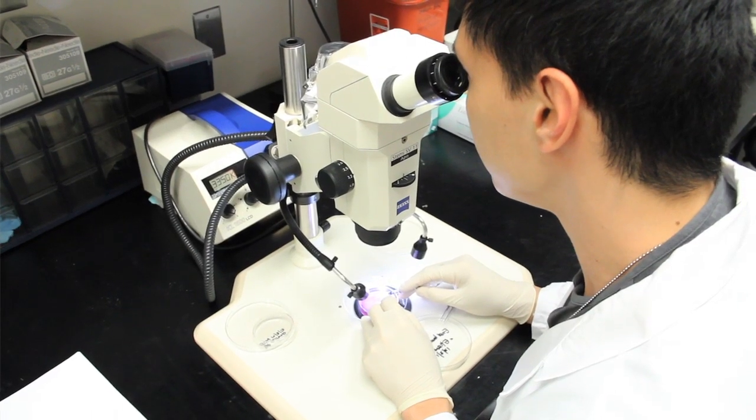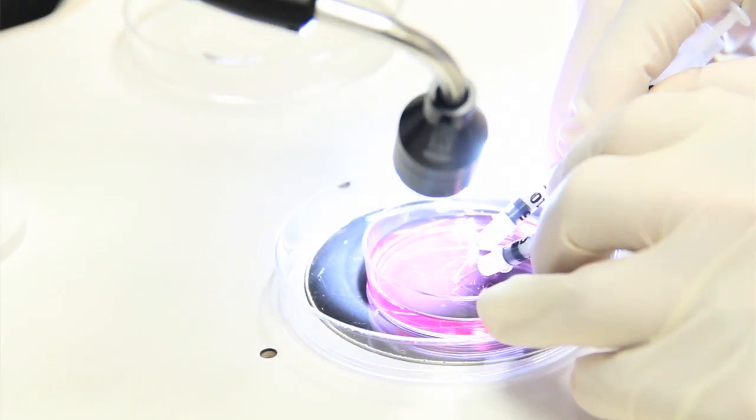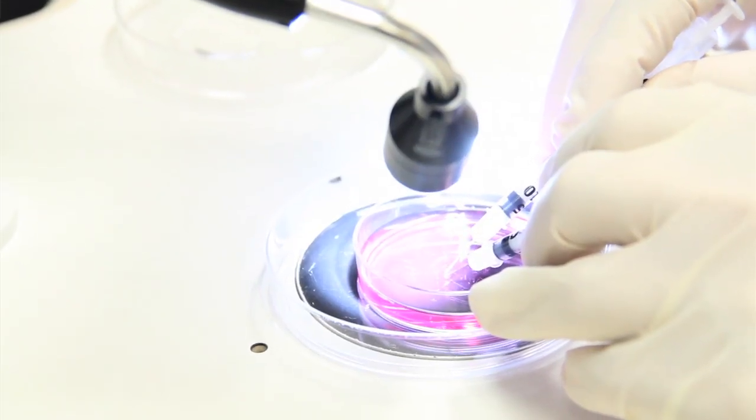The way that hair transplant is carried out currently is simply a relocation of hairs from the back of the scalp to the front. This results in no net gain of hair follicles — it's simply a relocation of the same number of follicles.